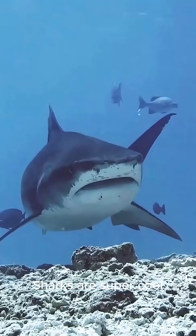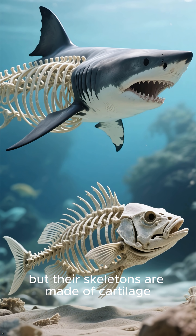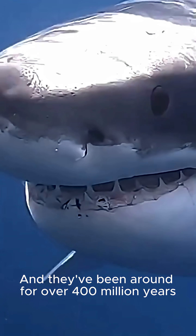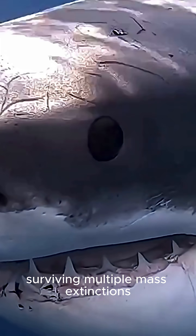Sharks are super cool. Here's why. They're fish, but their skeletons are made of cartilage, not bone. And they've been around for over 400 million years, surviving multiple mass extinctions.